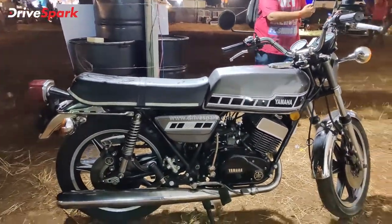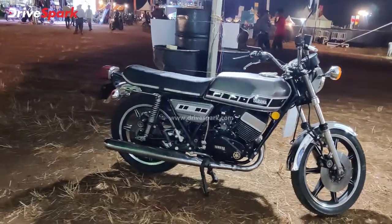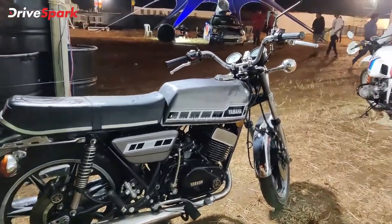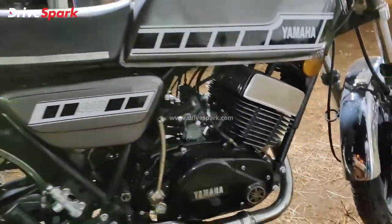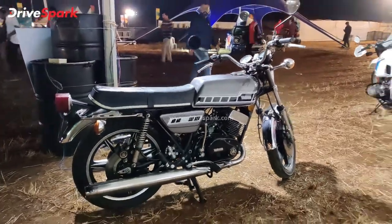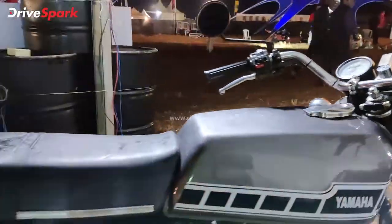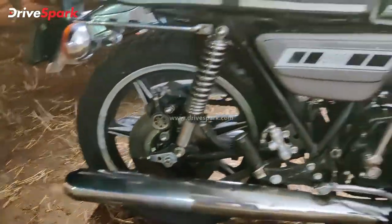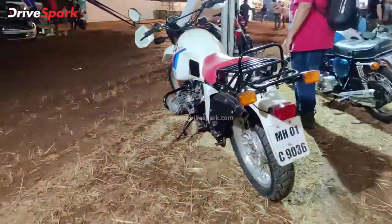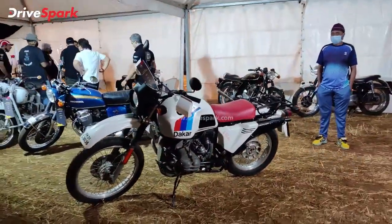Finally, how can one forget this — the Yamaha RD 400. This is the US model; the 400 was only sold in America and very few examples exist in India. Here is one in the metal. It has a 400 cc — well, 398 cc — engine, based on the same engine found in the Indian RD 350 High Torque, but with more capacity. Differences include a flatter tank, a flatter seat, and more powerful disc brakes, whereas the Indian one came with drum brakes. A legendary motorcycle.